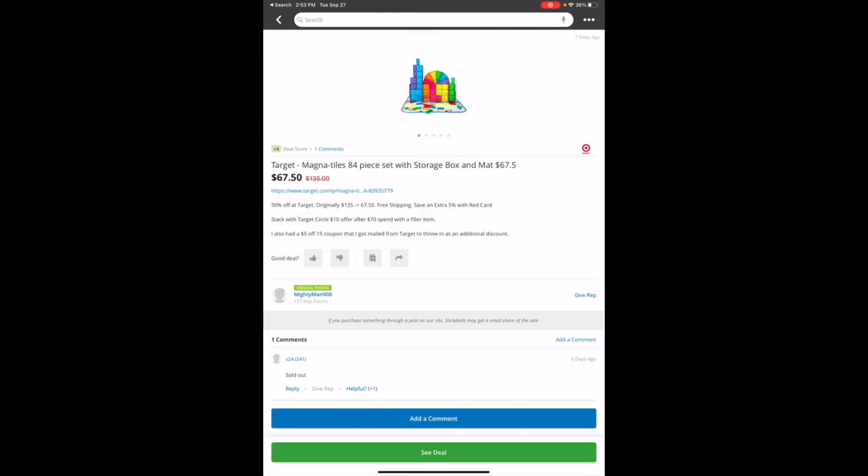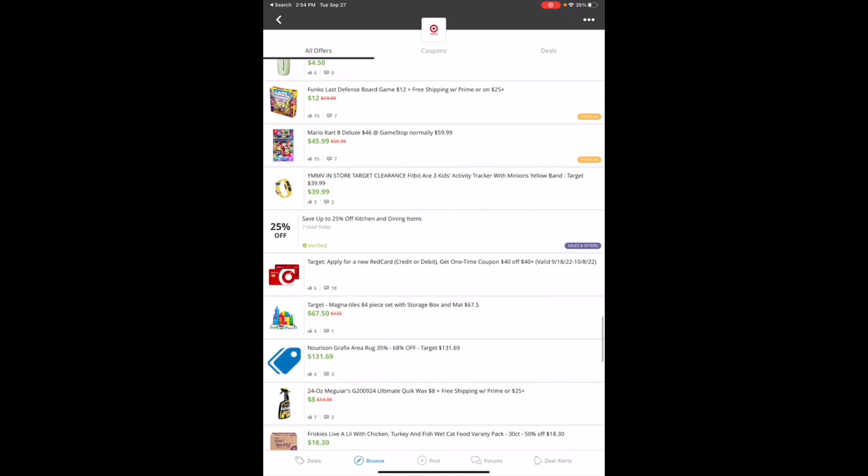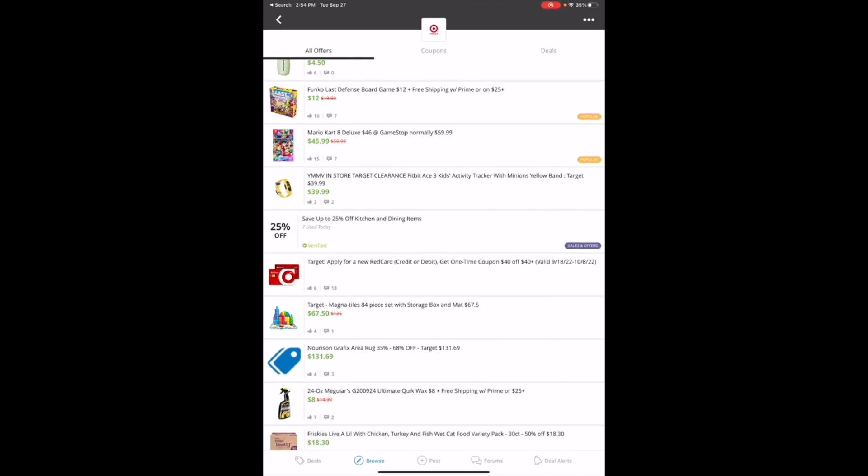Oh look at this Christmas gift on magnet styles — huge savings, regularly $135, now $67.50. All right guys, that's all I got for this. Let's head into Target now and get ourselves some awesome deals.